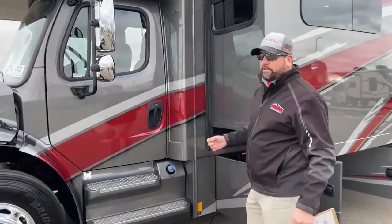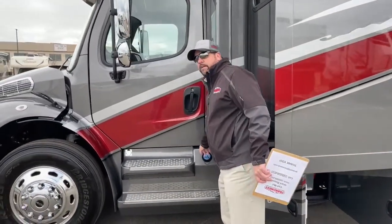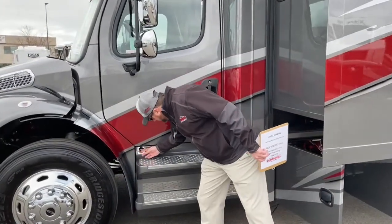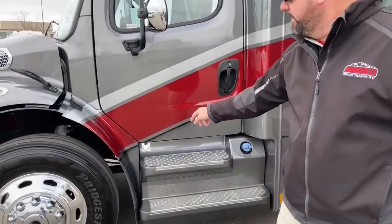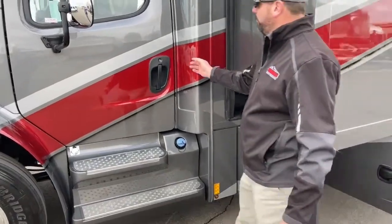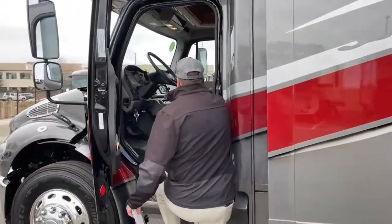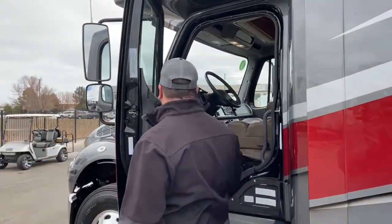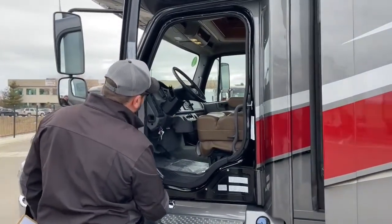All the newer diesels are going to have diesel exhaust fluid — that's what this fill is here. It's got a 10 gallon reservoir. You've got a plug here if you want to plug into the block heater on the engine. Being a Super C Motorhome, we've got nice easy handles to get in and out for the driver and passenger on the other side. Those are air ride seats, adjustable steering — we'll go over that when we get inside.